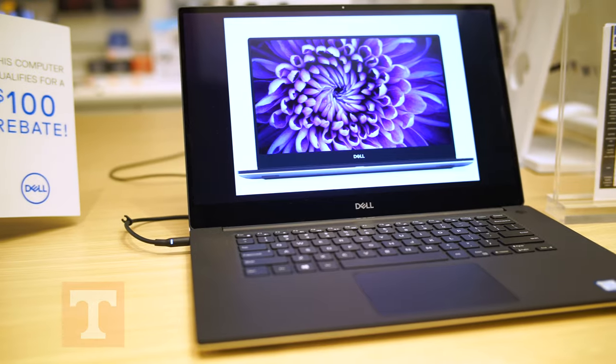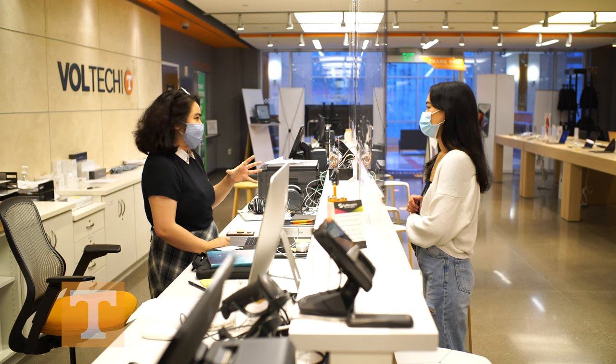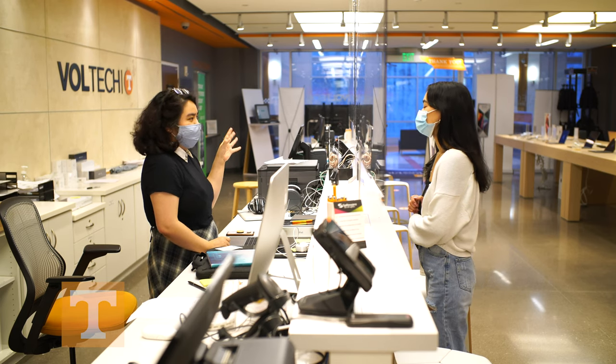We also sell Apple computers, Dell computers, a lot of Windows brand new computers, some Microsoft Surfaces, and you can order things as well. We try to be accommodating for whatever people's needs are.